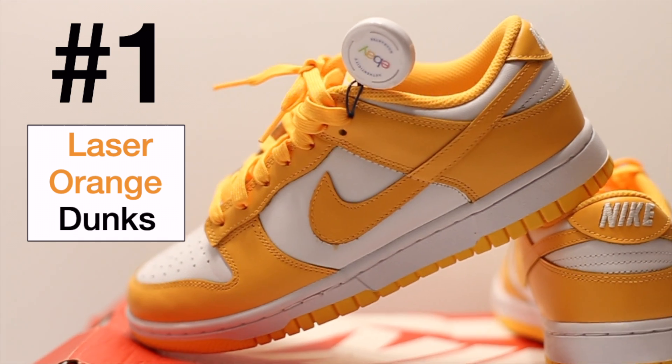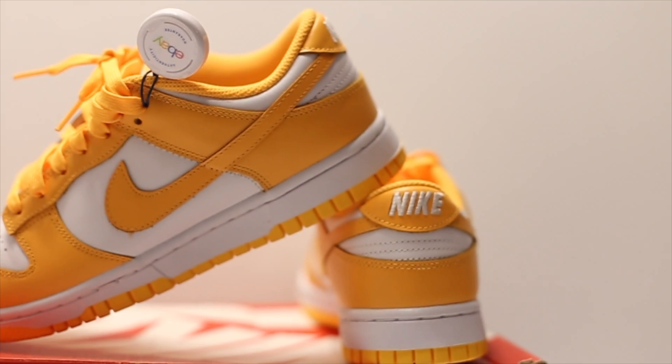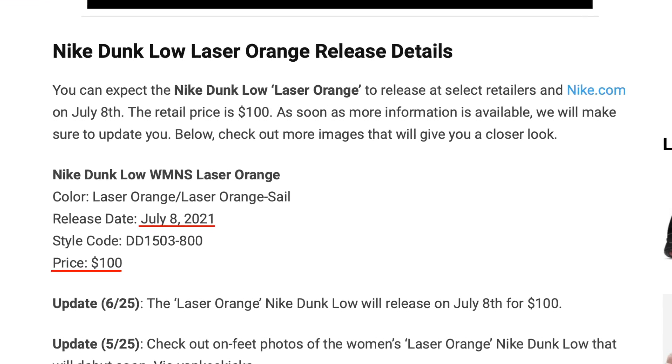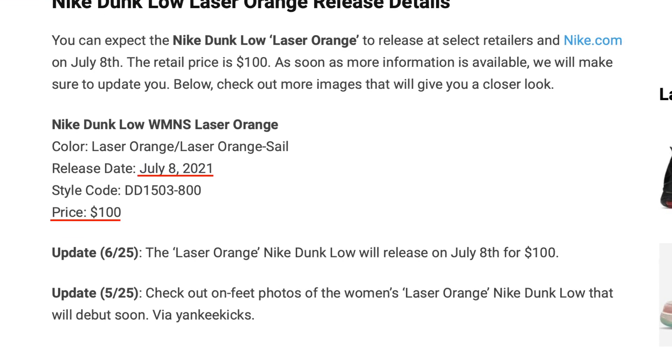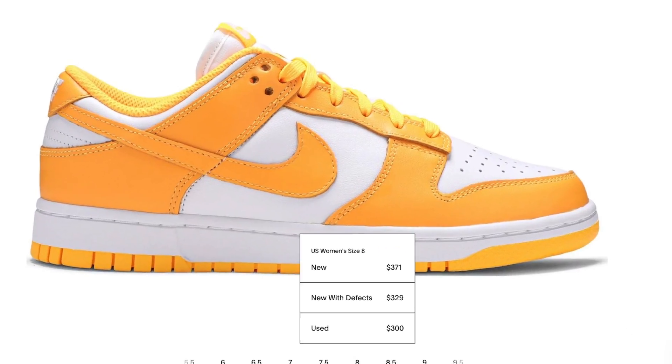I bought these laser orange dunks. Because of bots and culture vultures we now have to buy sneakers for resale prices, which is not fun. But eBay does give you great deals on sneakers. These dunks were released on July 8th and they were $400, but of course people got their hands on them and now they're selling them for double or triple the price.